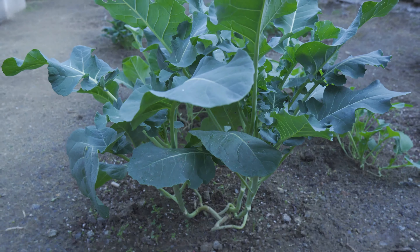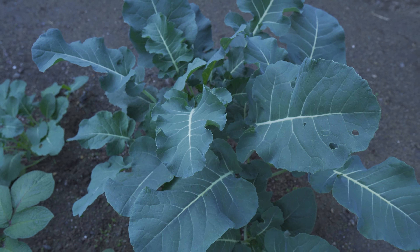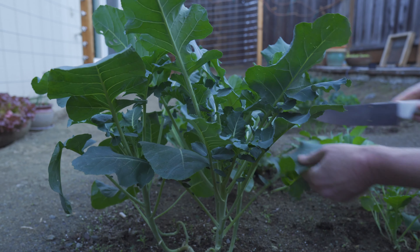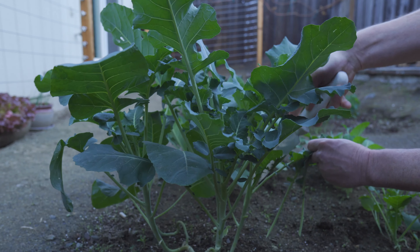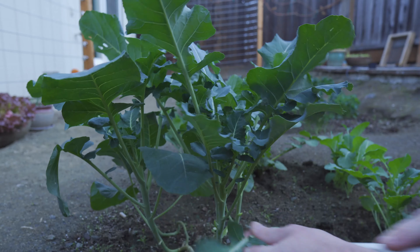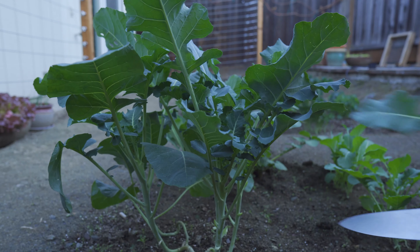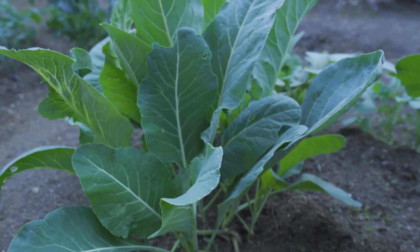This broccoli never actually formed broccoli flowers like you're used to eating, but these leaves are edible. So what I'm going to do is go around each of these broccoli plants and cut the bottom leaves off. Cutting off the bottom leaves will make the plant grow new leaves up at the top — at least hopefully. It is winter and this is not getting that much sun.